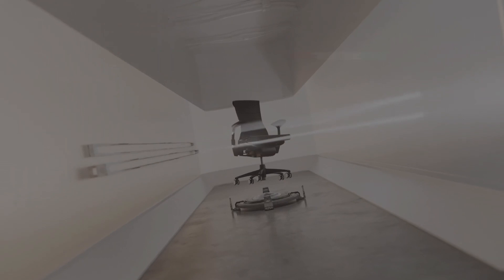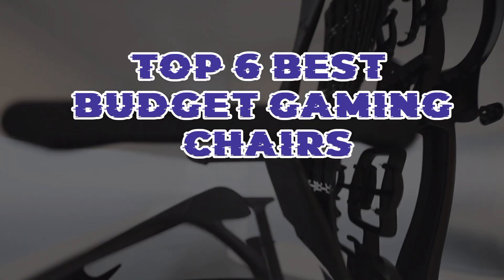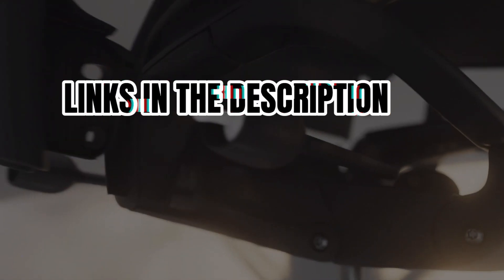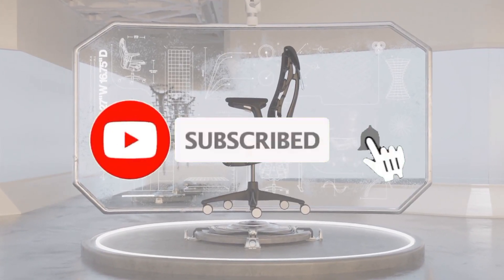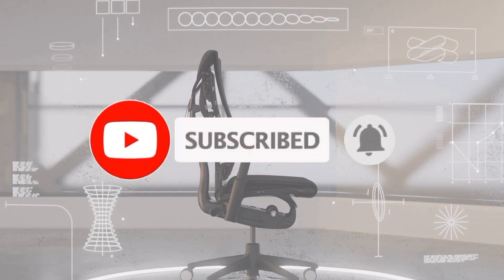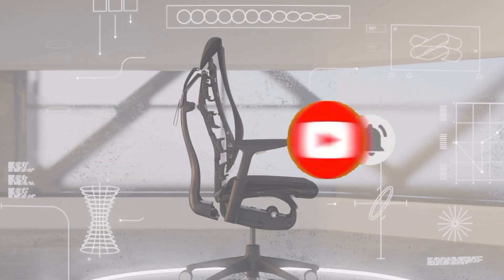So guys, that's all for the top 6 best budget gaming chairs. The links of all products are given in the description, which are updated for the best prices. Subscribe to our channel for more videos. We'll meet in the next video — till then, take care, bye.